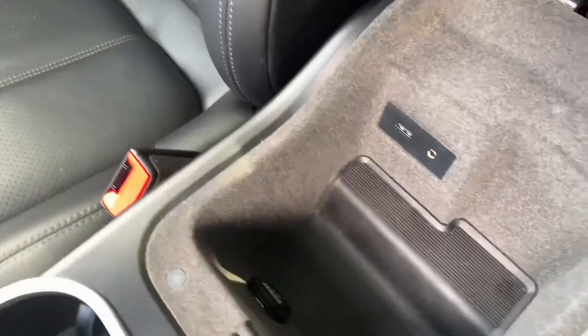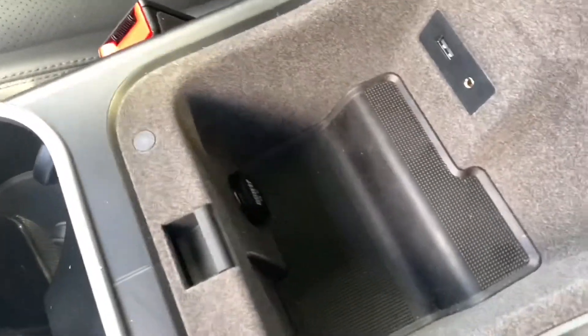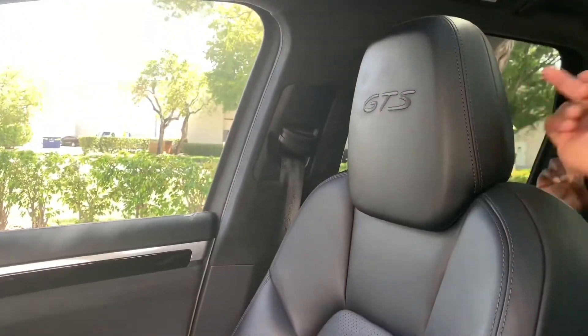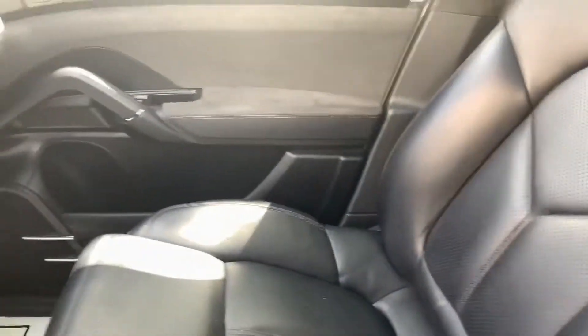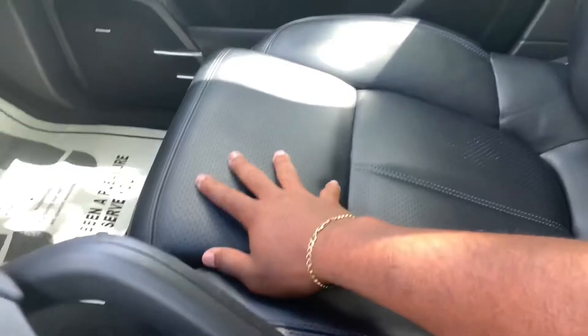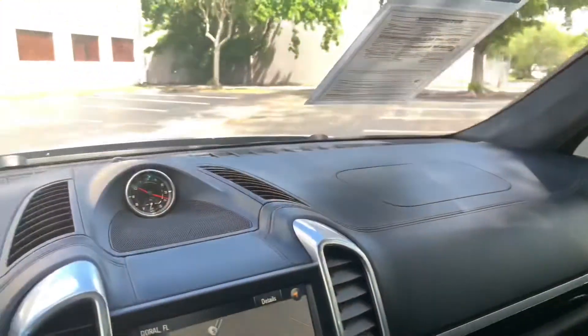Opening the armrest, there are storage materials inside along with a USB port, auxiliary input, and a 12-volt outlet — though it is on the small side. The seats feel really nice with the GTS badge embroidered into them. They feel nice and plush and include a thigh support. Overall the front interior looks very good.